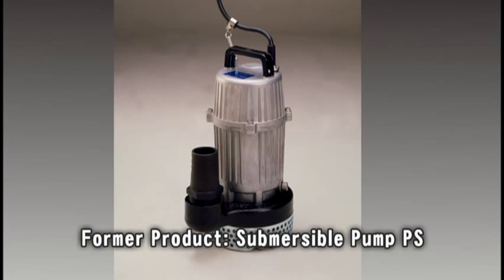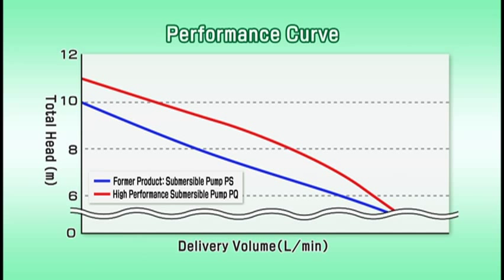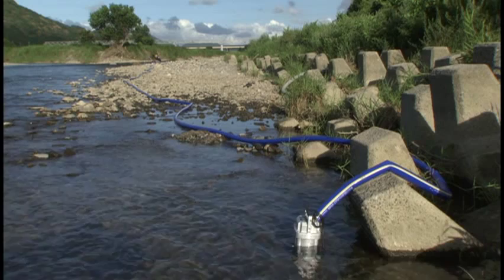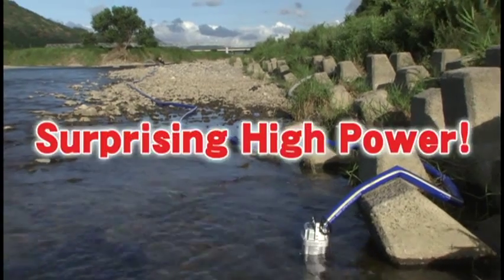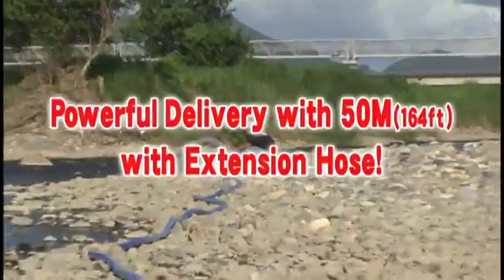Compared with the former product, PS, PQ has increased the performance curve — calculated from the maximum delivery volume — by 10%. This high-spec submersible pump, PQ, can deliver water powerfully even using a 50 meter extension hose.